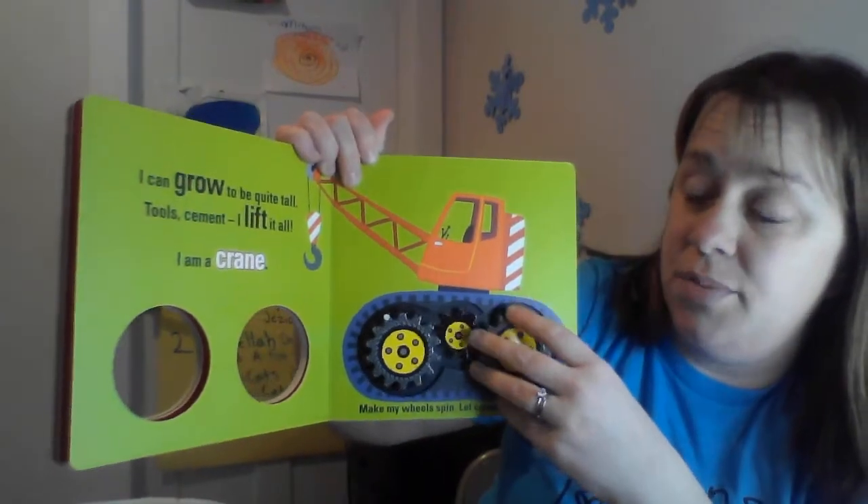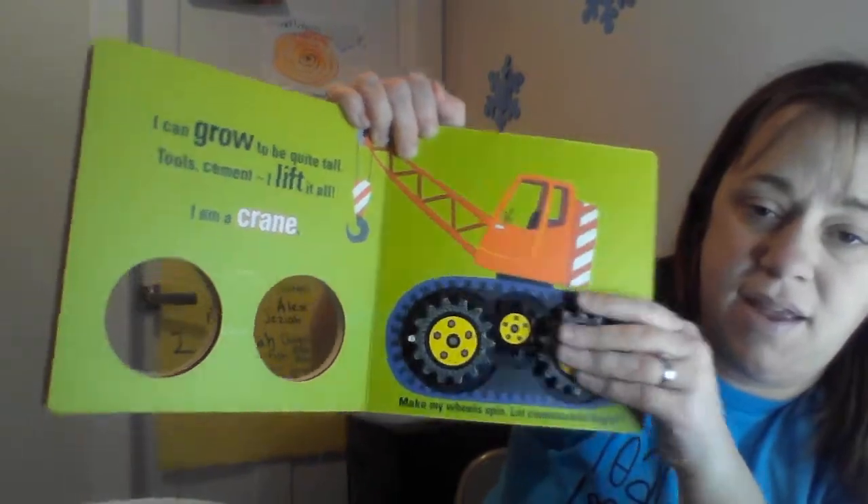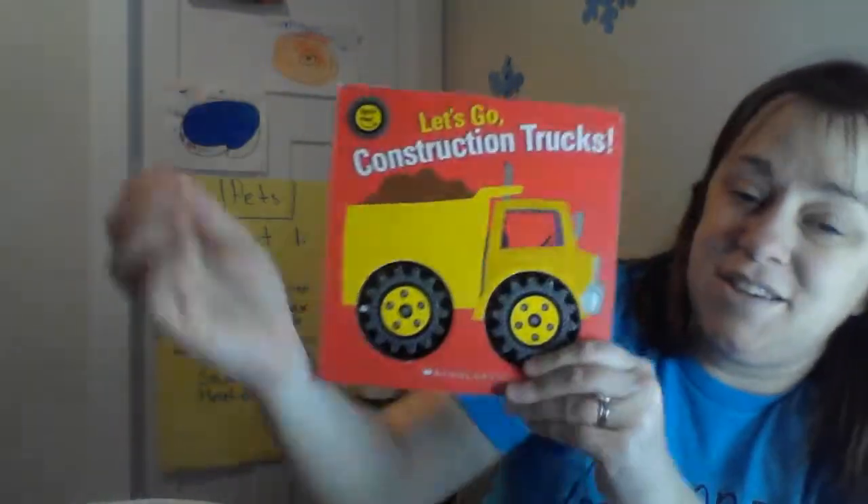I can grow to be quite tall. Tools, cement, I lift them all. I'm a crane. And that was construction trucks.